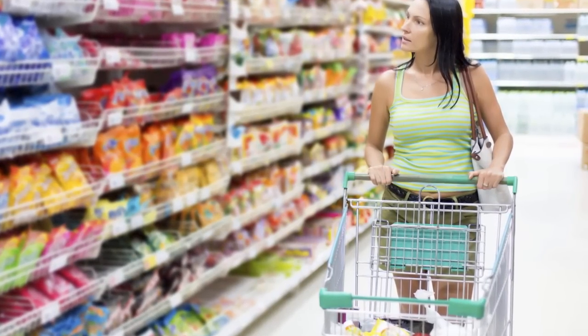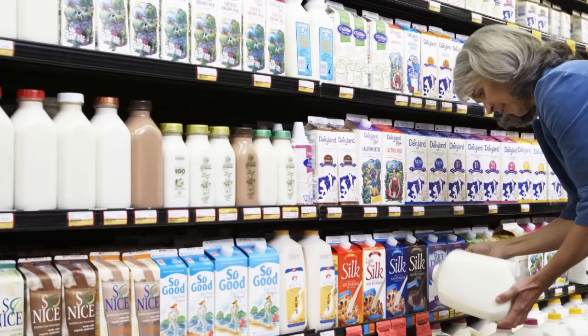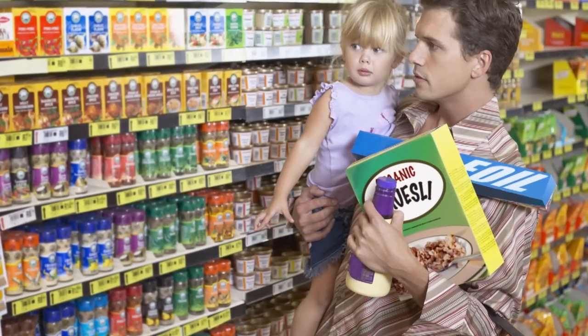Tell your grocery store manager you'd like more low-sodium options of your family's favorite foods. And when they make it to the shelf, buy them.